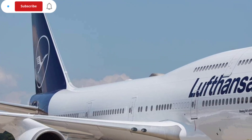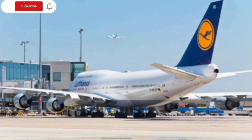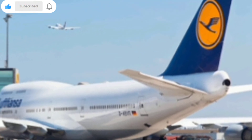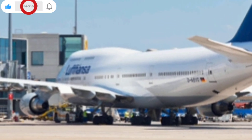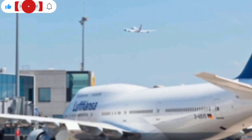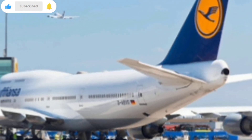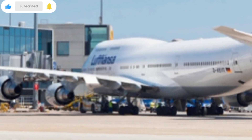The cockpit layout blends classic 747 familiarity with advanced touchscreen interfaces and digital displays, making the transition easier for pilots while introducing modern capabilities. The aircraft's stability and runtime performance also see major enhancements. Thanks to refined aerodynamics and weight-saving materials, the aircraft delivers smoother flight characteristics even in turbulent air, contributing to a more pleasant experience for passengers and more predictable operations for airlines.